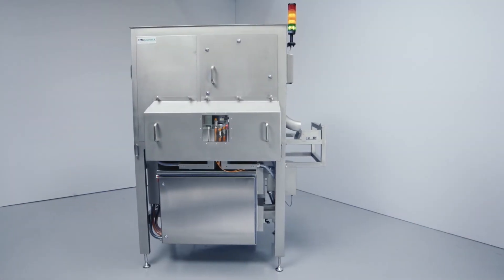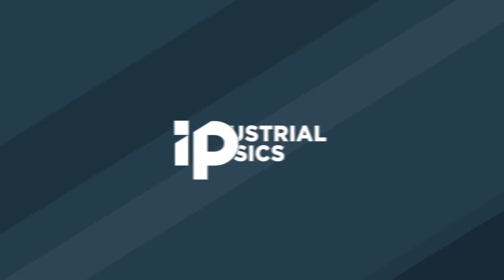The Auto XTS, available only at CMC KUNKA.